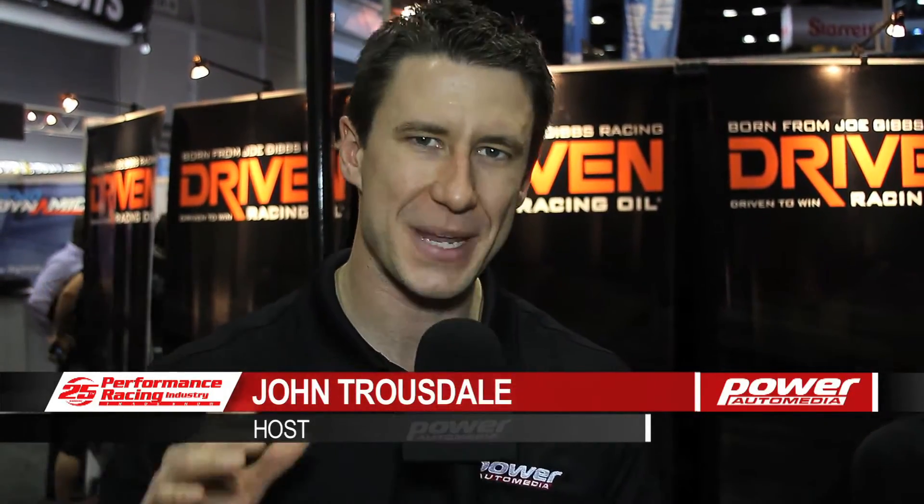Hey guys, John Trousdale with Power Auto Media here at PRI 2012. We heard from these guys at SEMA — we're in the Driven Racing Oil booth. They've got new MPO base oil technology. I'm here with Lake Speed Junior. Lake Speed, you guys are building this and growing into a new market segment, is that right?